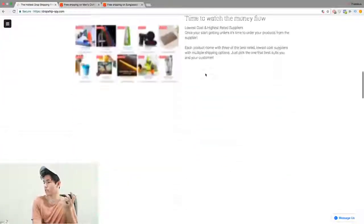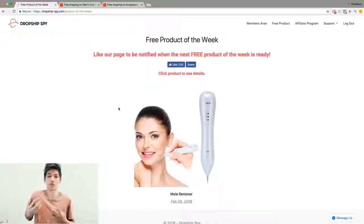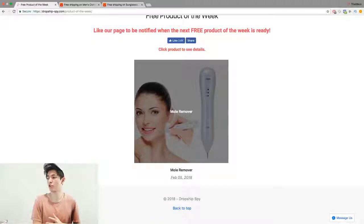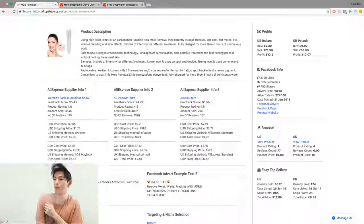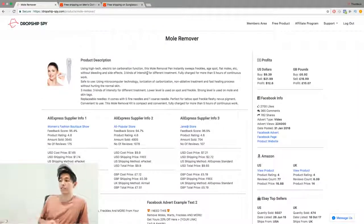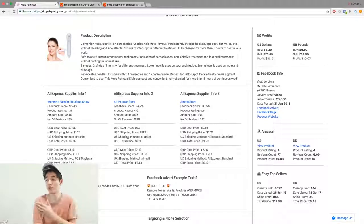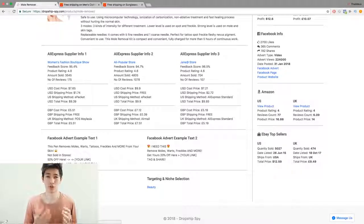They usually have a free product of the week. They literally give you a free product that proves it's selling. For example, this one is a mold remover. Three different AliExpress suppliers are listed with their feedback scores, cost of goods, and AliExpress reviews that you can import to your store if you have Ali Reviews on your Shopify app list.